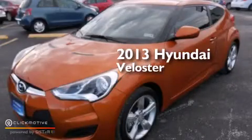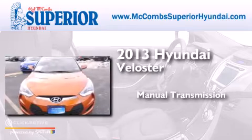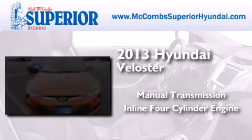This is a 2013 Hyundai Veloster. This car has a manual transmission and an inline four-cylinder engine.